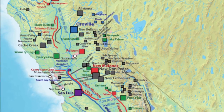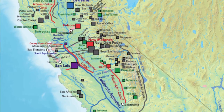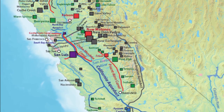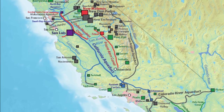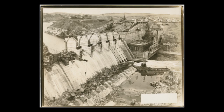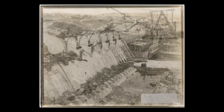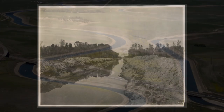California's water delivery system has been described as the world's largest plumbing system. Precipitation, falling as far north as the Trinity Alps, can be moved over 700 miles south to San Diego. The Central Valley Project, initiated in 1933, and the State Water Project, begun in 1960, have transformed California's hydrology.